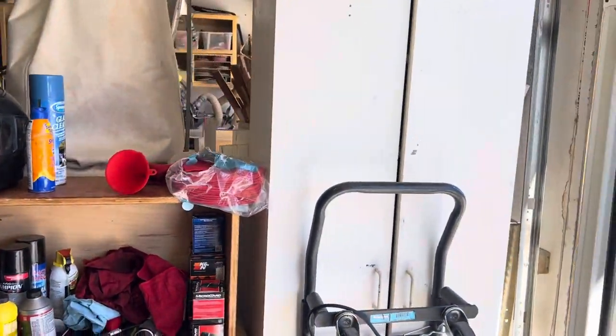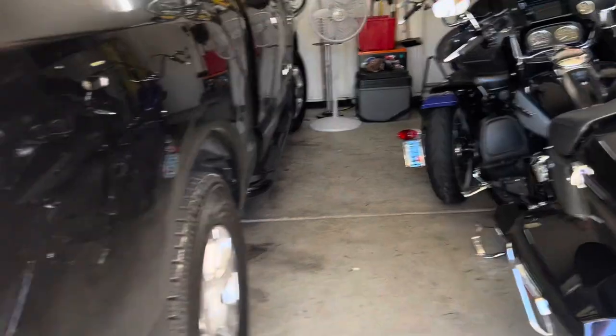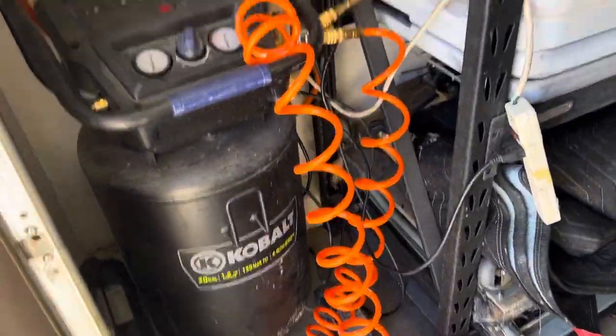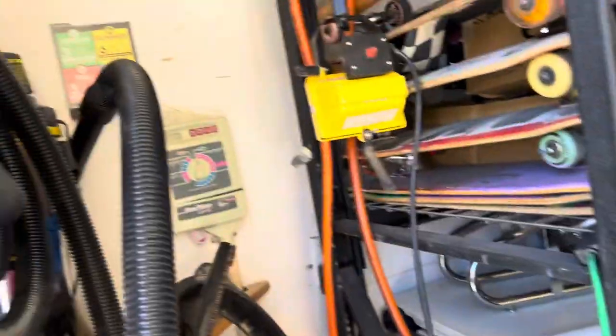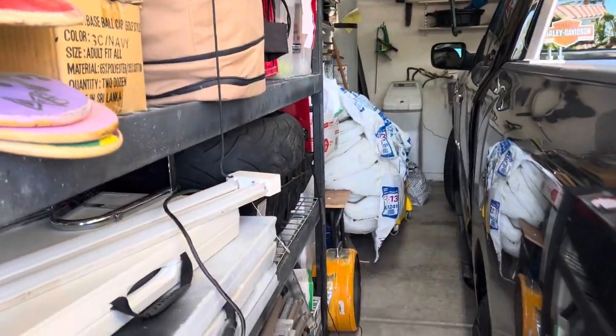That white cabinet is just for my helmets and gloves and all the supply stuff. There's my main compressor — I have it hosed through the hole. There's a hose going up to the other side, so I got air throughout the whole thing. That can pretty much power anything.